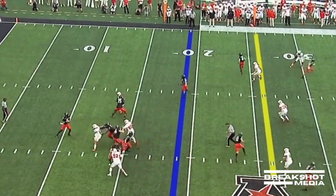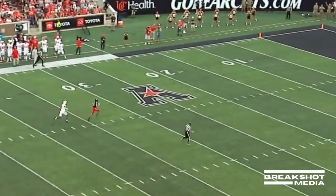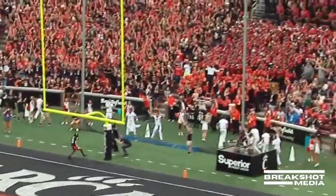Third down — they'll be blitzing all over the place trying to harass Desmond Ritter. Ritter's first pass is a deep shot. He's got Tyler Scott, and he's into open space. First throw of the year for Desmond Ritter.